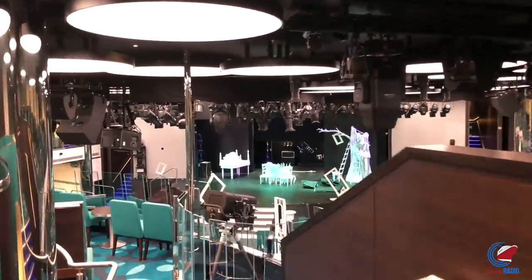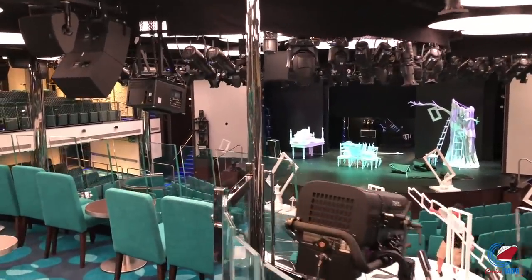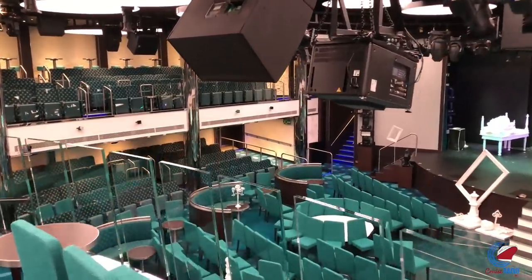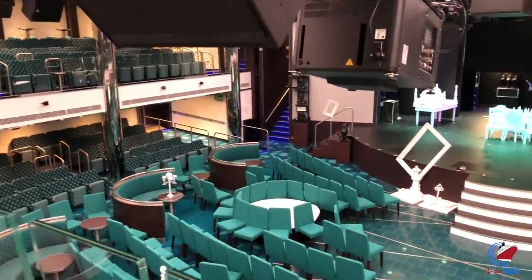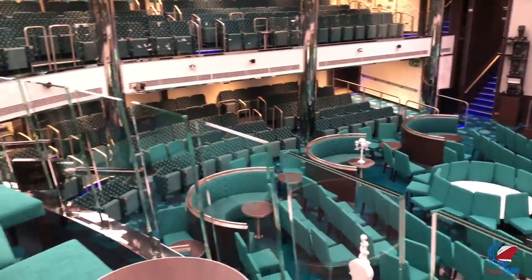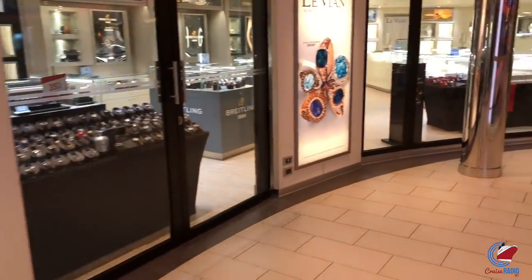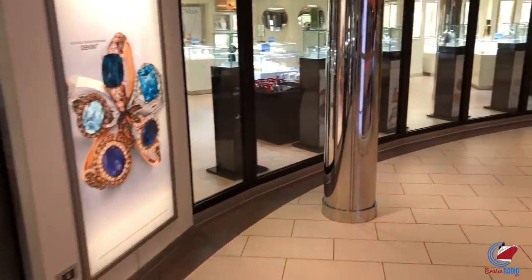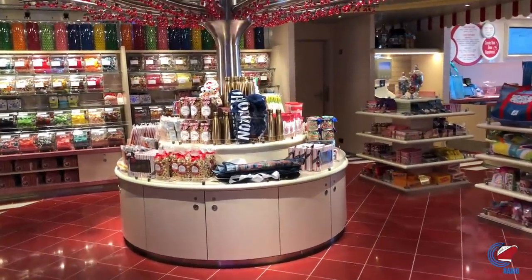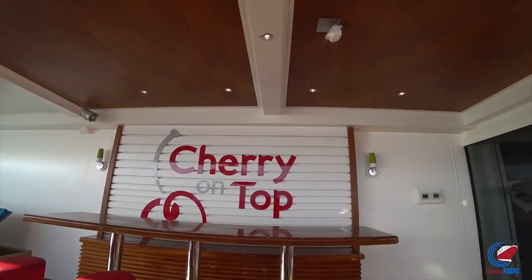All the way forward on deck five is the third level of the Liquid Lounge — the cheap seats — great if you want to sneak out early. More Fun Shops are on deck five, along with Cherry on Top, the candy store and ice cream shop. There's a paid ice cream parlor inside Cherry on Top — $3 each, pick your topping, rolled on a Cold Stone. You can enjoy it outside on the Lanai outside the shop on deck five.